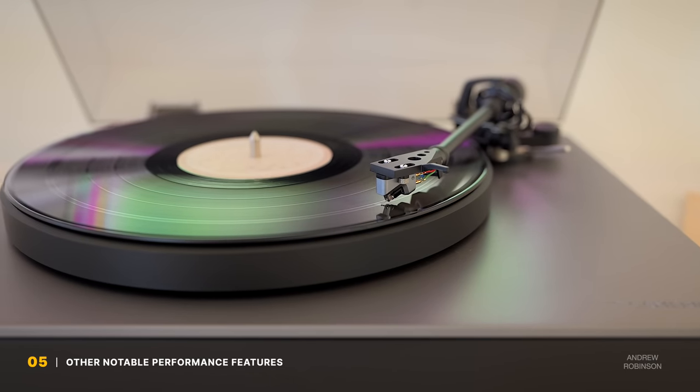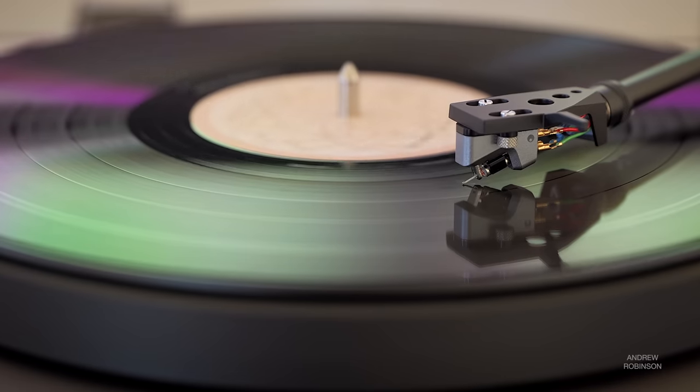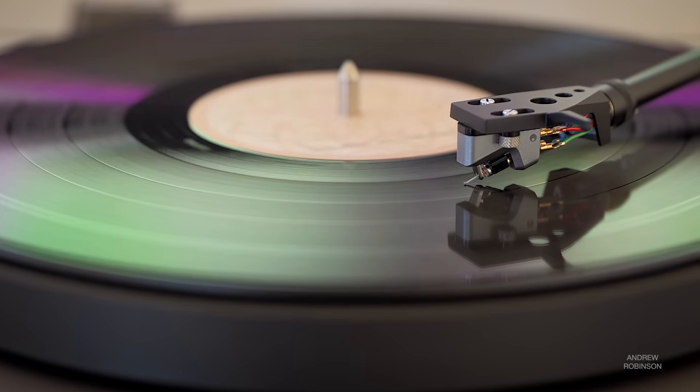The 1000A's built-in phono preamp is good, but against others, it lacks the clarity I know the Alva TT turntable is capable of. It's actually one of the warmer or richer aspects of the 1000A's performance, which may be a good thing for some. If you're rocking a turntable with an Ortofon Red or even the Blue, you're going to be happy with the 1000A's built-in capability. But for cartridges beyond that, you may end up shopping for a better phono preamp.